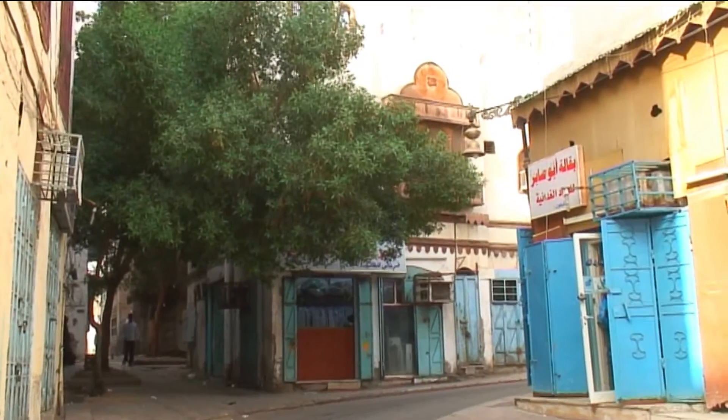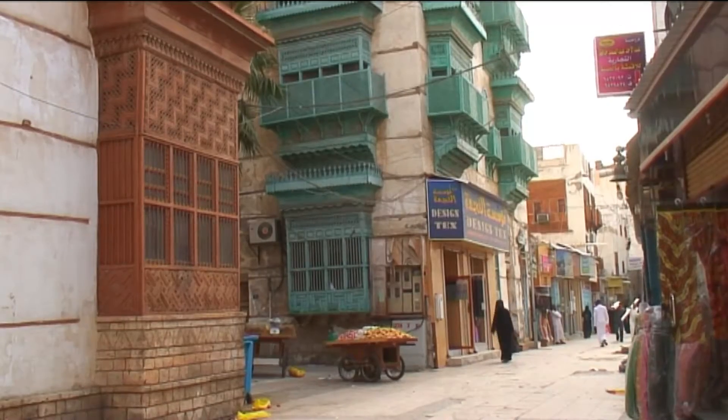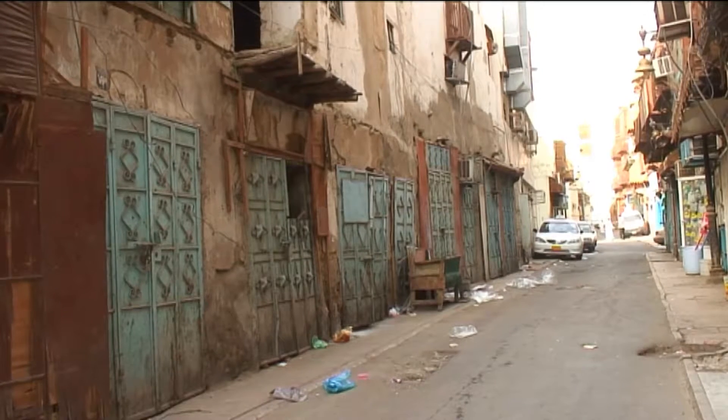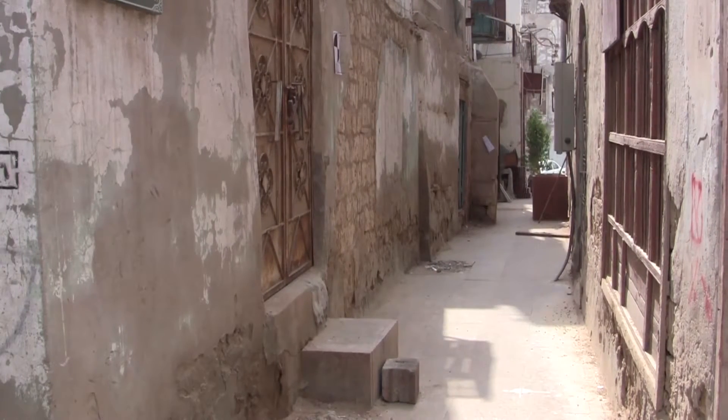There's this atmosphere here, this vibration — it's very close to each other. It's like a network of people coming here. It's not very isolated like the city. It's very gathered around, even the houses and the way that they were built.